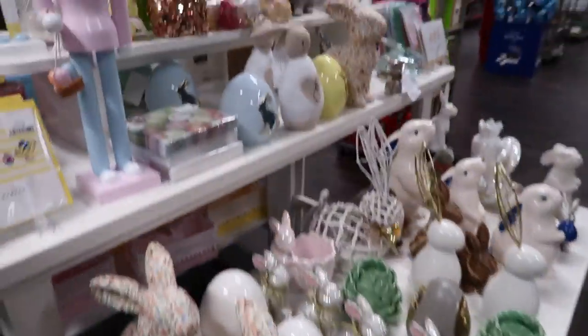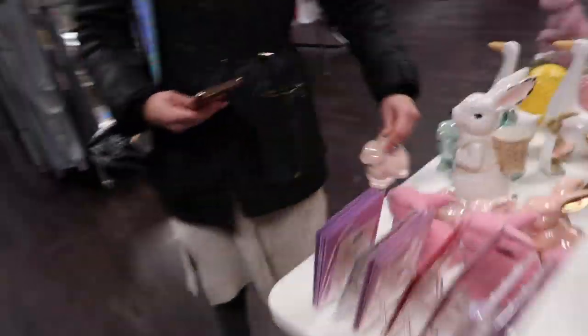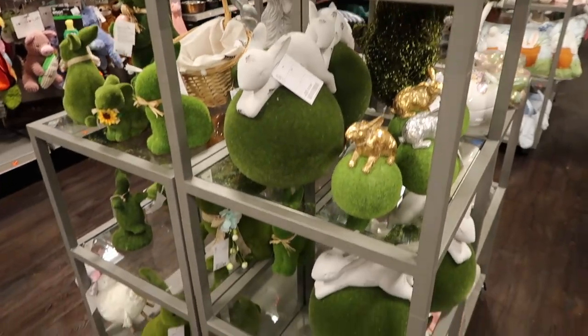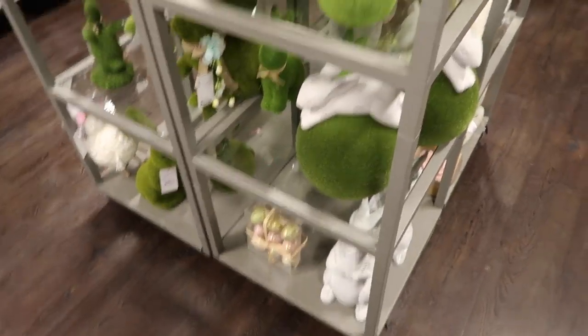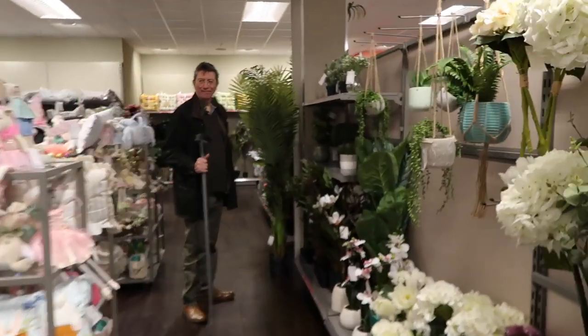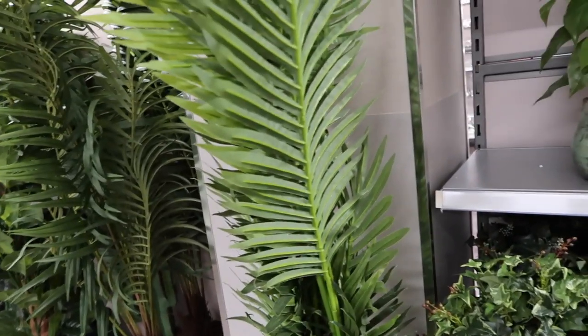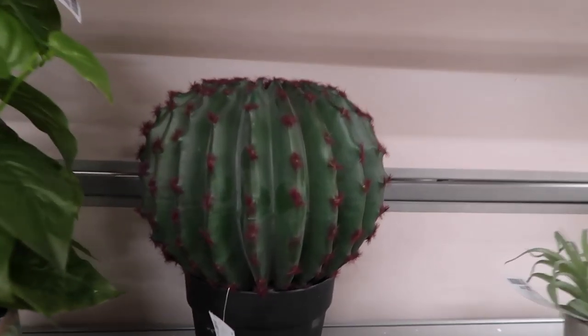All of this Easter stuff is so nice. I think we should do an Easter egg hunt for the girls. Look at that egg cart, I love these. There's so many rabbits. Should I get one? I'm just at £50. I think I need that.